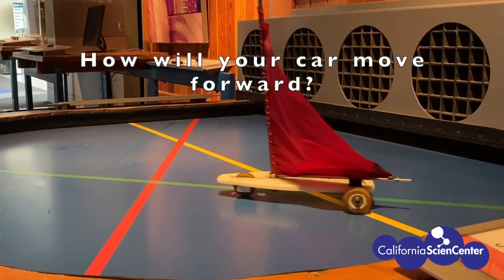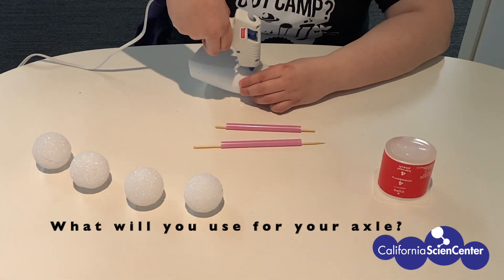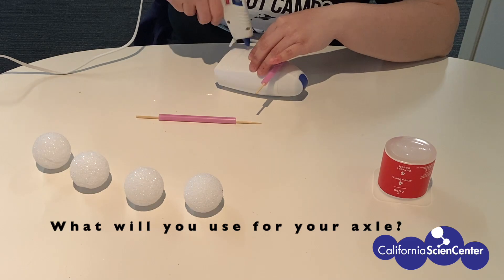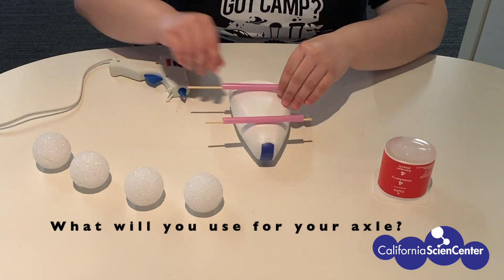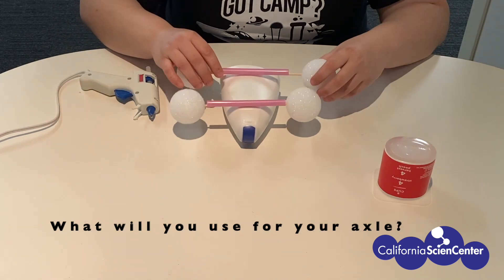Notice how the wheels in this vehicle roll. This is due to the axles. An axle is a tool we can use to help move our wheels. The axle on this car is made using a straw and a skewer. What things can you use to make an axle?